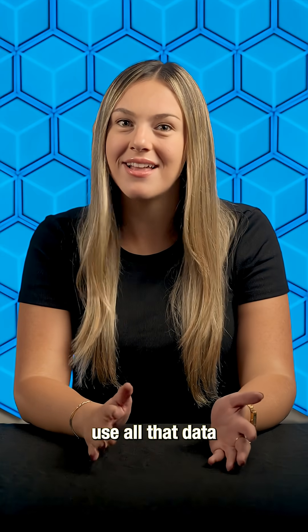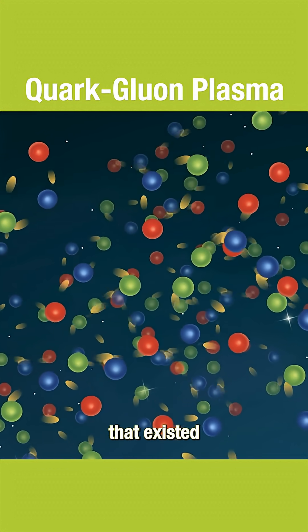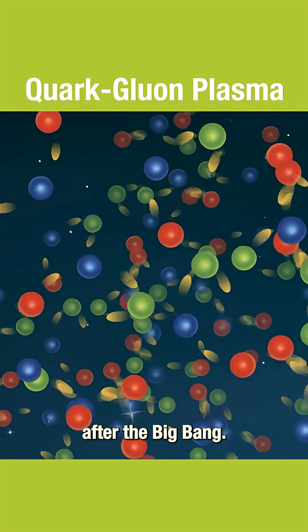Researchers used all that data to study the quark-gluon plasma, an ultra-hot state of matter that existed just microseconds after the Big Bang.